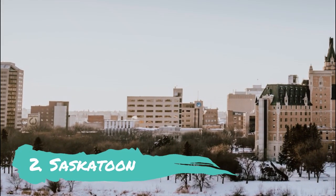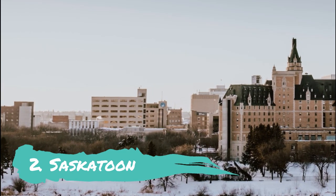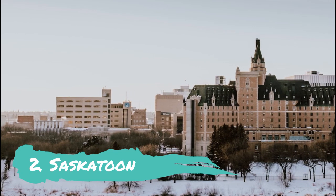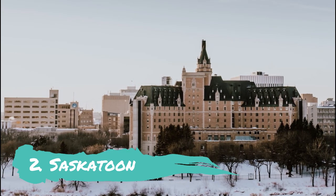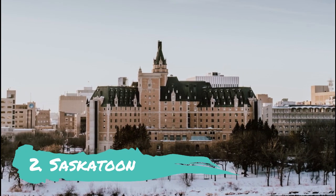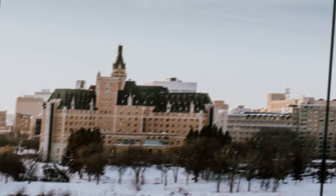Saskatoon: A nice city on the South Saskatchewan River, sunny Saskatoon features the Wanuskewin Heritage Park, which covers the history of the early inhabitants of the prairies. The Ukrainian Museum of Canada also features the culture of European settlers. The city is home to the largest of the province's four Western development museums, which boasts a bustling replica main street called Boomtown 1910.